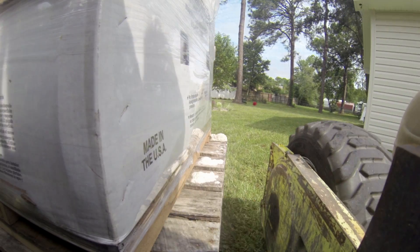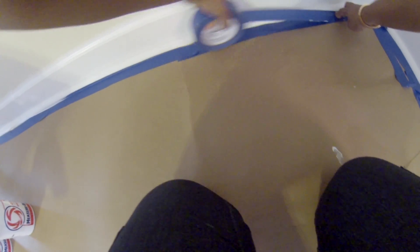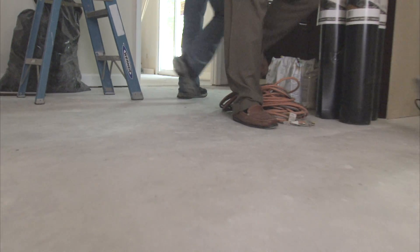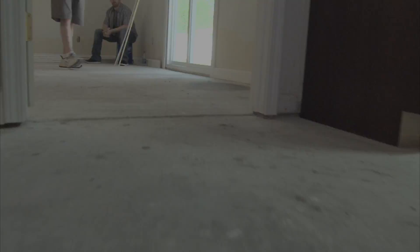One of the most important projects for any renovation is the flooring. Several new types of flooring will be used to help give the Taylors a comfortable but sleek and modern look and feel. With all the commotion, it doesn't take long for the first challenge to arise.